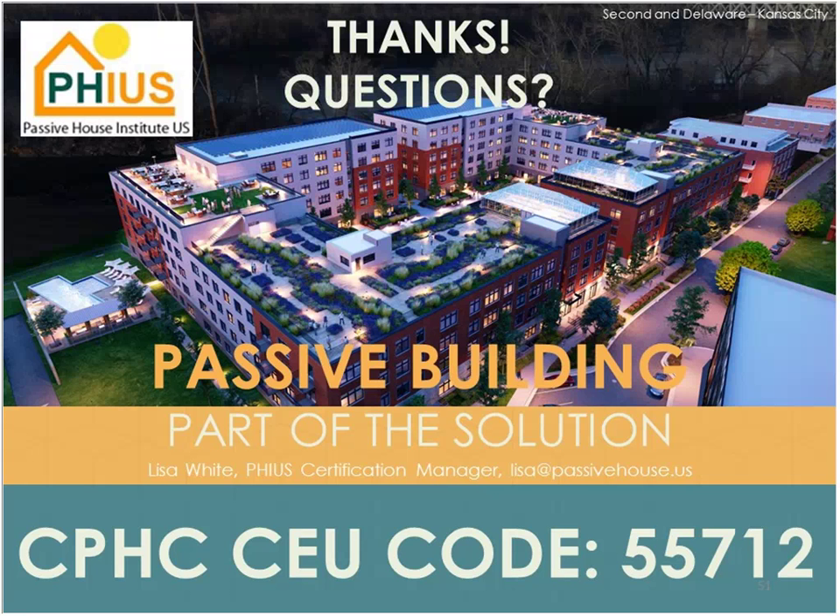Thank you. Before questions — for those getting certificates, check your email or spam in the next 20 minutes for an automated email. Make sure to take the survey whether you need CEUs or not, and there are different reporting instructions for GBCI, AIA, and PHIUS. For those watching on demand, complete the 10-question quiz with a 70% passing rate to get your certificate and CEUs.